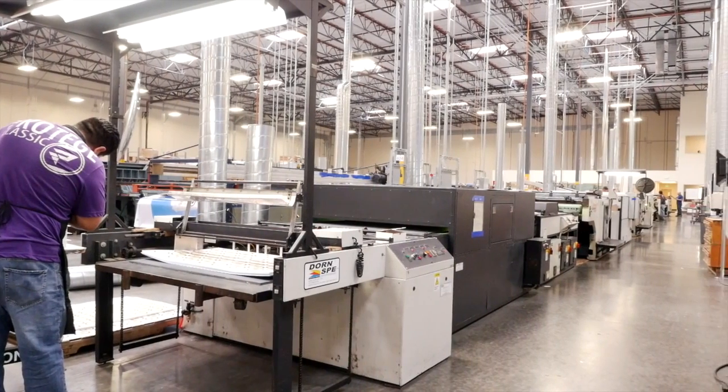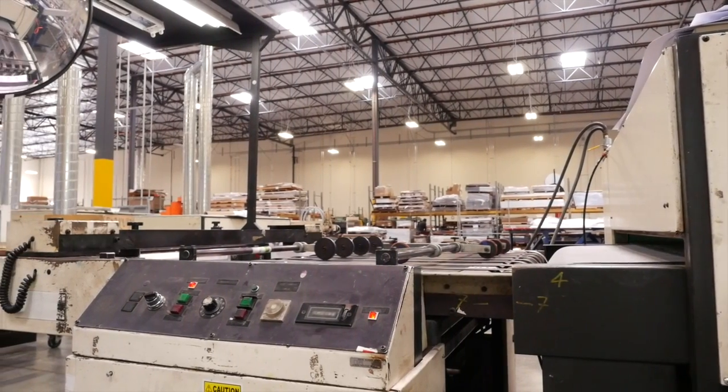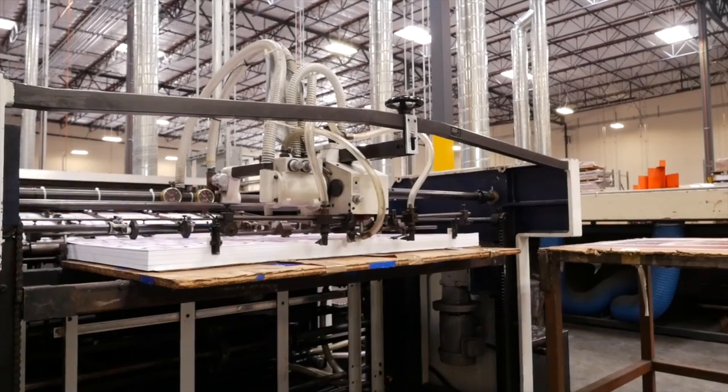Another unique offering that Coil has are the Sacri cylinder presses. They are high-speed presses printing about 2,000 sheets an hour at very high line screens — 80, 90, and even 110 LPI.